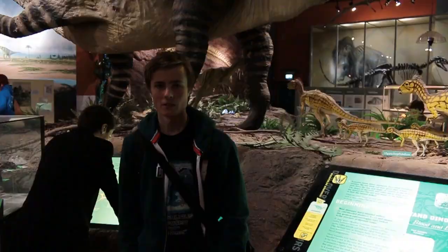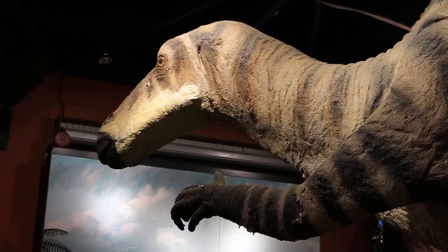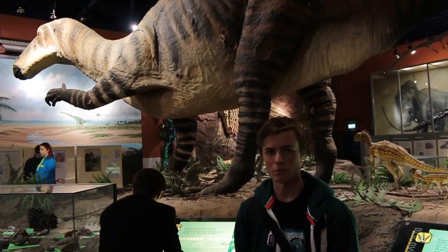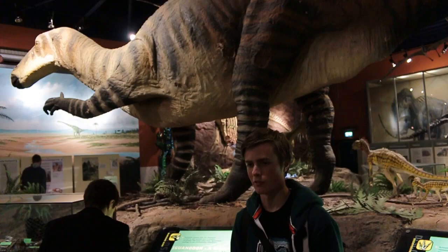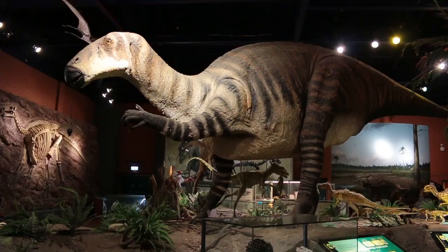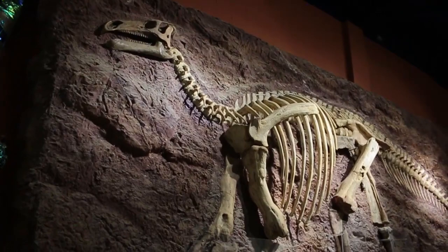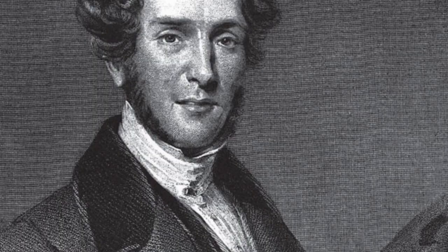Here we've got Iguanodon, one of the very famous dinosaurs found here on the Isle of Wight. As you can see, it's got quite large thumb spikes on its hands, possibly used for defence or intraspecific combat. Both body fossils and trace fossils of Iguanodon are known from the island, commonly found in the plant debris beds, probably feeding on cycads and tree ferns. It was once thought two species existed here — Iguanodon bernissartensis and the more gracile Iguanodon atherfieldensis — but later research showed two distinct genera of iguanodontids were present, and the gracile species was renamed Mantellisaurus atherfieldensis, after Gideon Mantell.